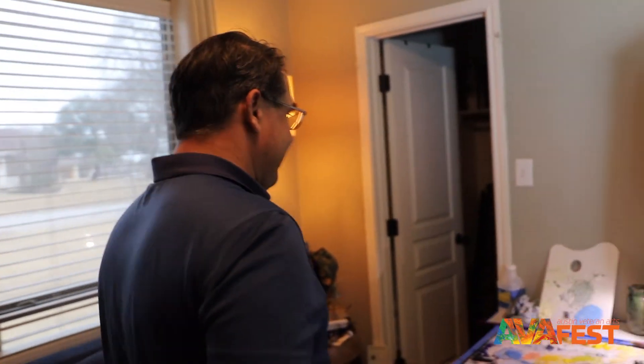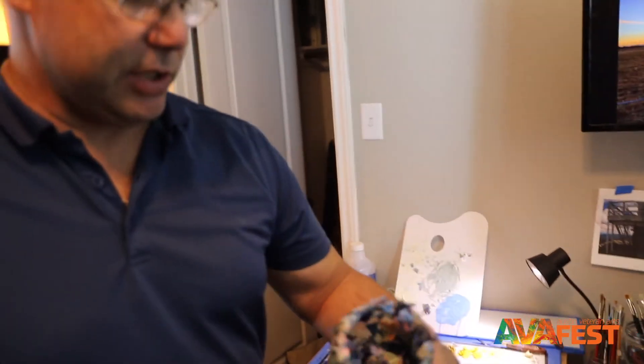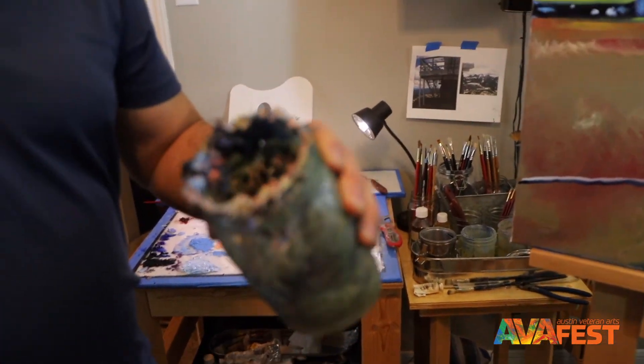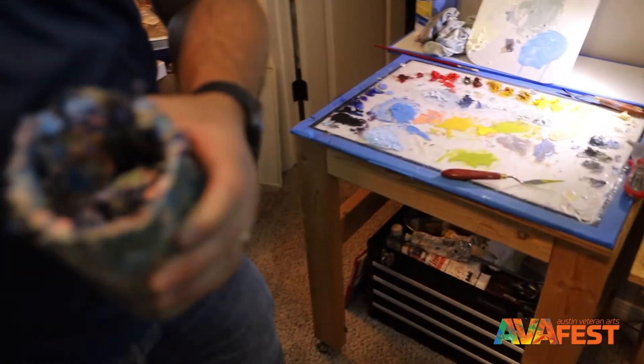I try to have more than one canvas going at a time. That allows having one working and one drying, and doesn't let me waste any paint that's on the palette. At the end of each session when I go to clean the palette, all that paint that didn't get used gets a skin on it and it becomes really difficult to paint with.